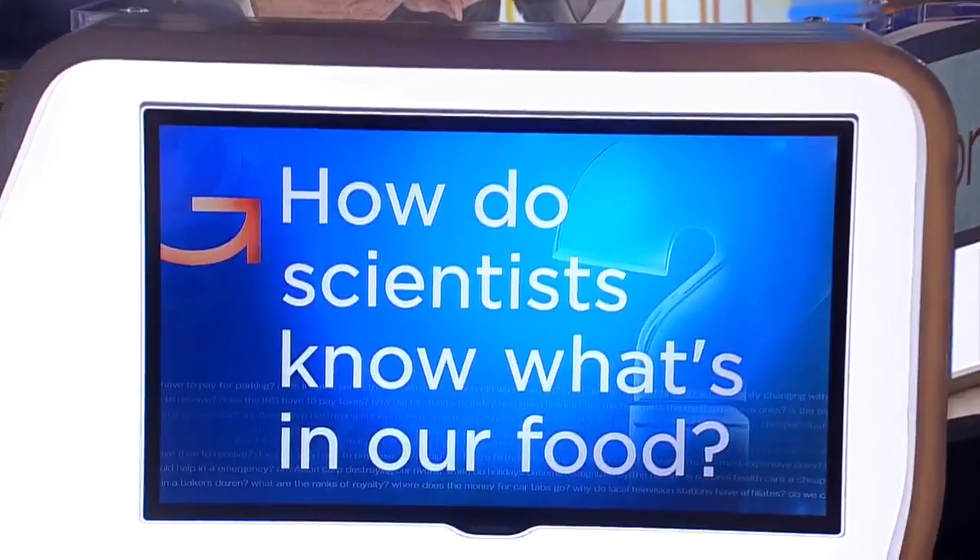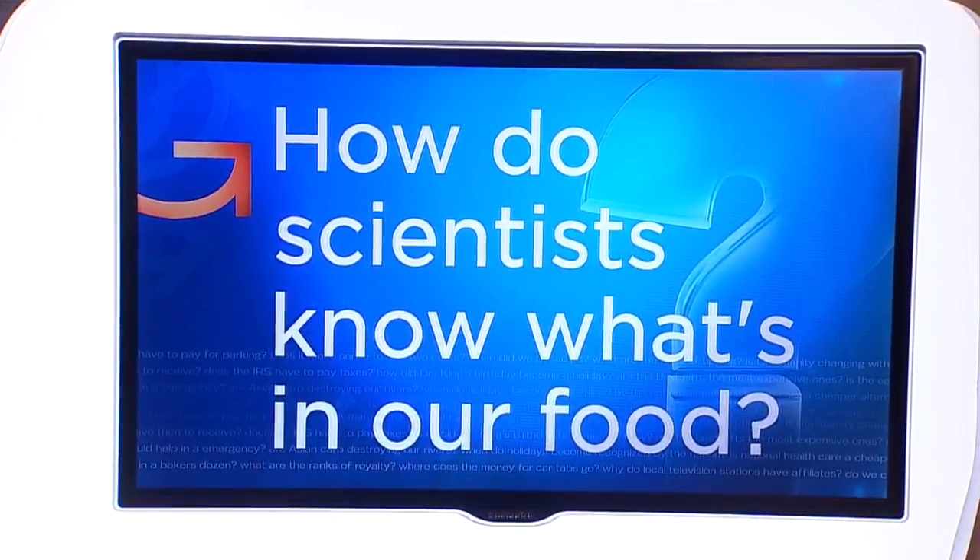Many people closely watch what they eat. They might try to avoid sugars or fats, or they might want some extra fiber or protein. WCCO viewer Minnie Jacks tweeted us wanting to know how nutrition labels are measured. So how do scientists know what's in our food? Heather Brown went to the lab to find out.